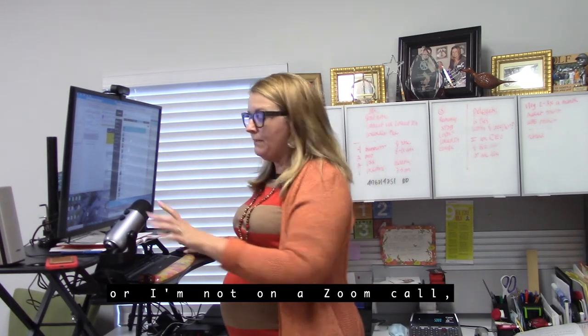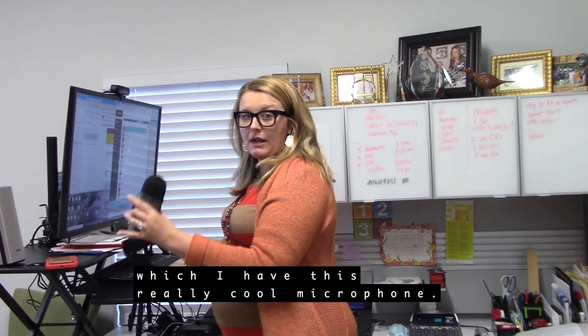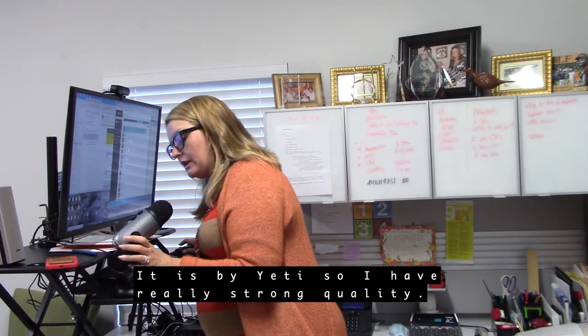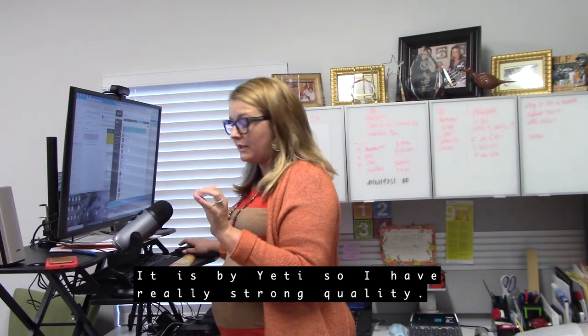When I'm not on the phone or on a Zoom call, I have this really cool microphone — it's by Yeti — so I have really strong audio quality.